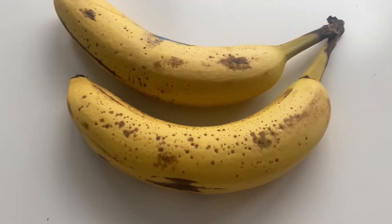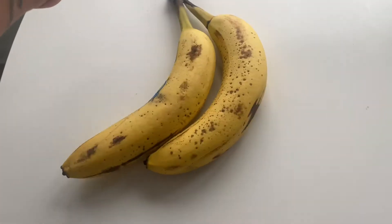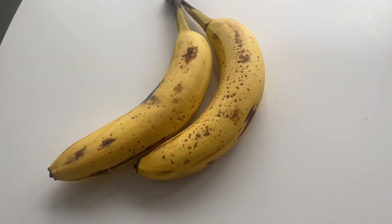For breakfast, I really wanted something light. I honestly did not have any craving for anything, so I just had two bananas and called it a morning. That was basically it.